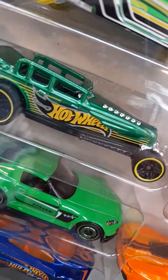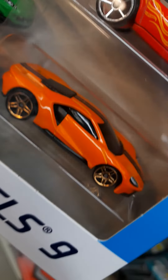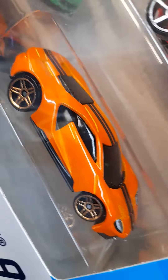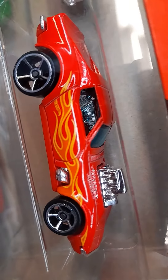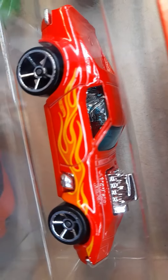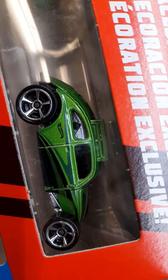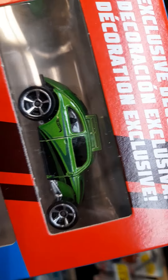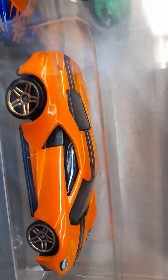This one looks terrific. The Corvette is... well, I don't know. This one looks terrific.